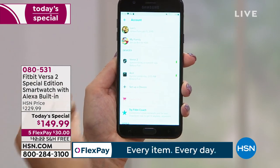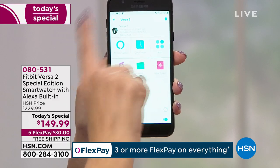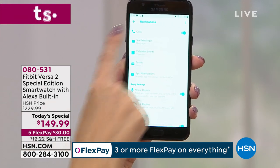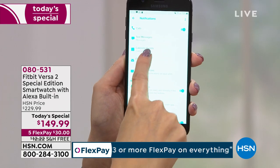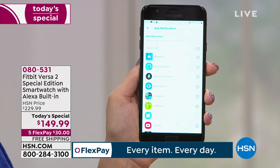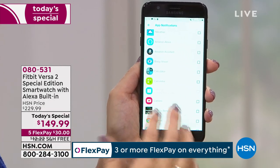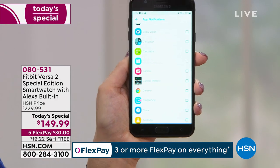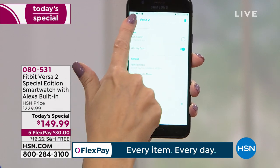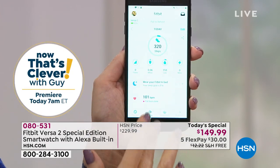In the app settings, you can select which notifications you'd like to receive on your wrist — calls, text messages, calendar events, emails, and app notifications. For example, you can get Ring home security alerts right on your wrist. You can even get game notifications like Candy Crush life renewals. Since we don't always have our phone on us, you can check or even reply to messages right from your watch.